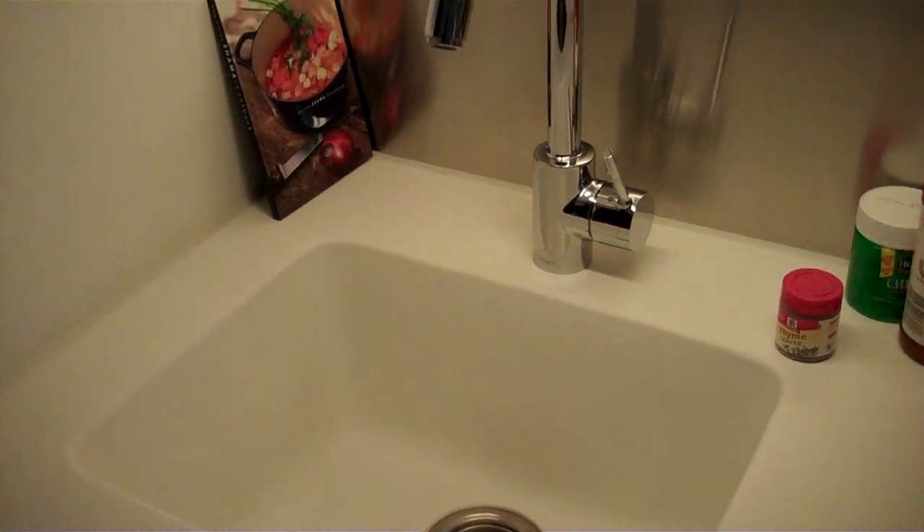Here's a close-up of the kitchen. Sink, two burner range, and a couple bottles of something fun.